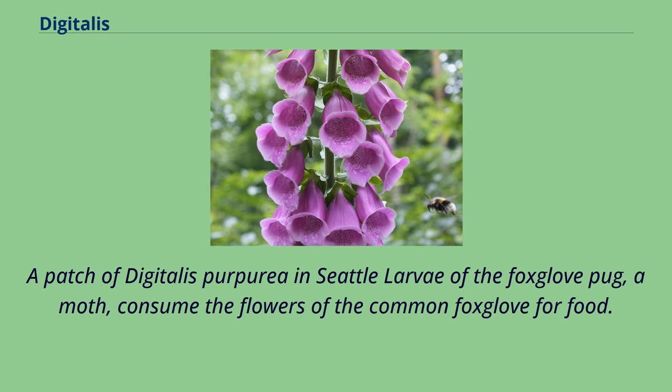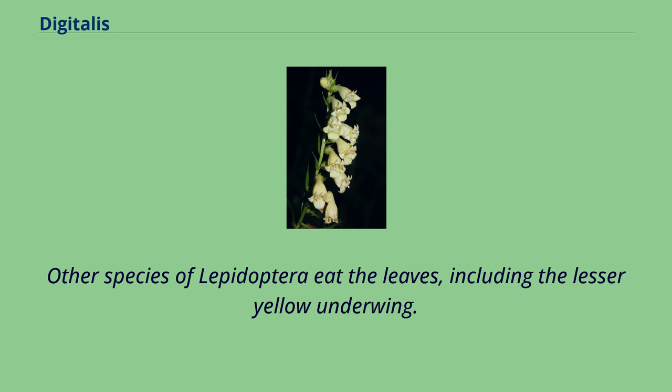A patch of Digitalis purpurea in Seattle. Larvae of the foxglove pug, a moth, consume the flowers of the common foxglove for food. Other species of Lepidoptera eat the leaves, including the lesser yellow underwing.